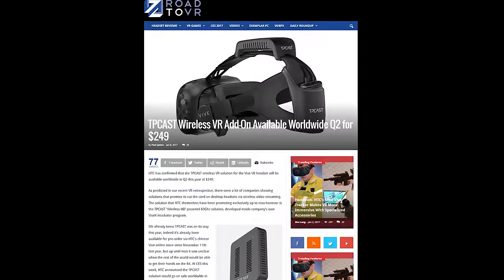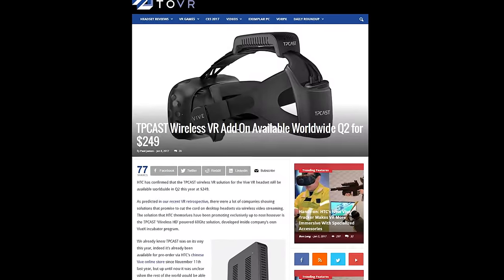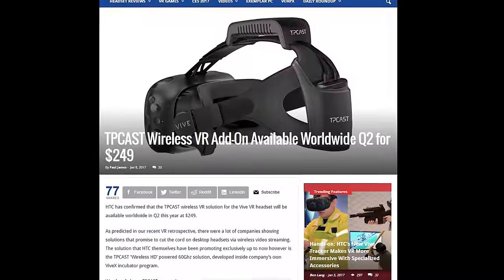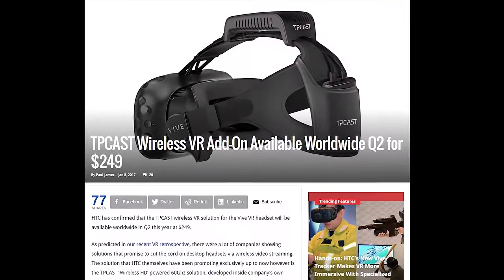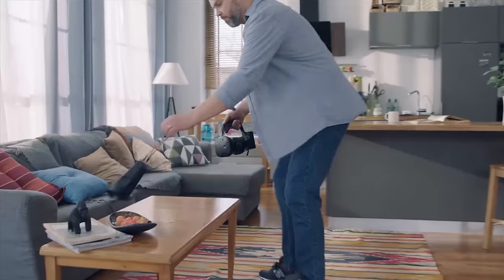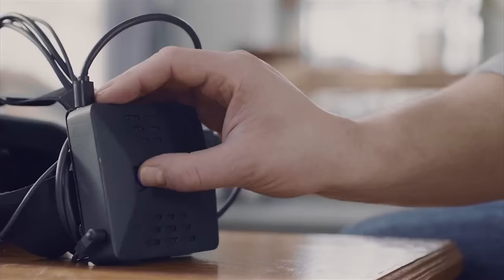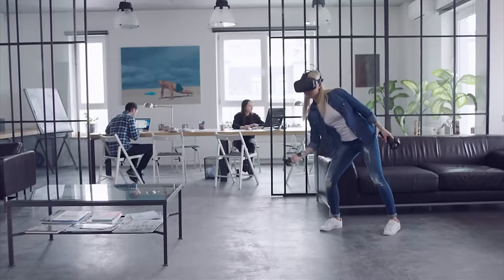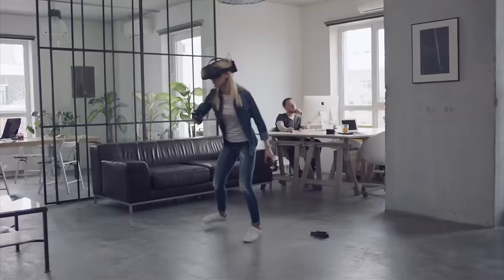The most prominent was TP-Cast, a module that attaches to the HTC Vive strap, offering two hours of runtime and less than two milliseconds of added latency. It's expected to launch in Q2 for $249 US. River — that's R-I-V-V-R — is another wireless dongle for the Vive. It's got more latency at 11 milliseconds, but it's expected to launch this spring for $199, so $50 off.